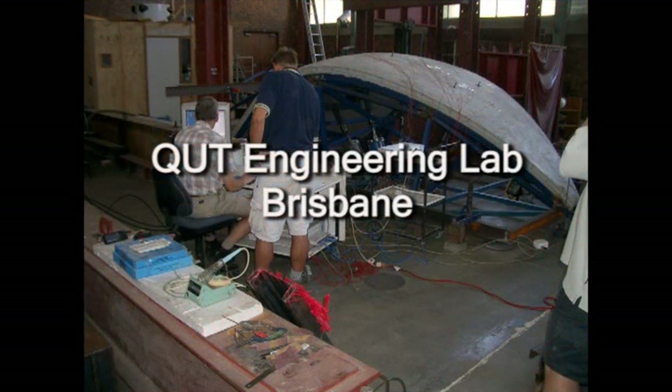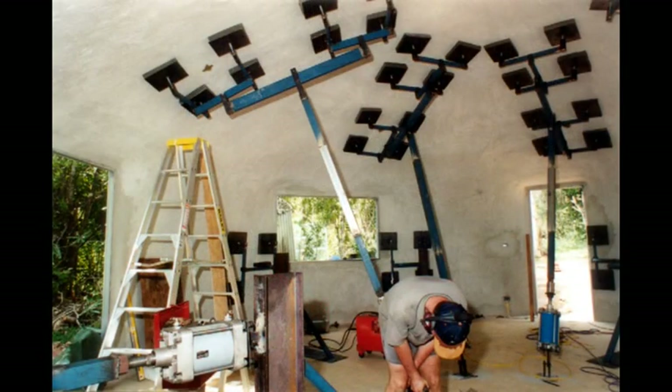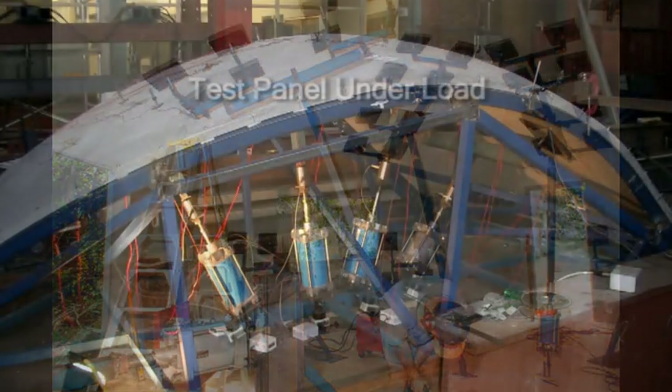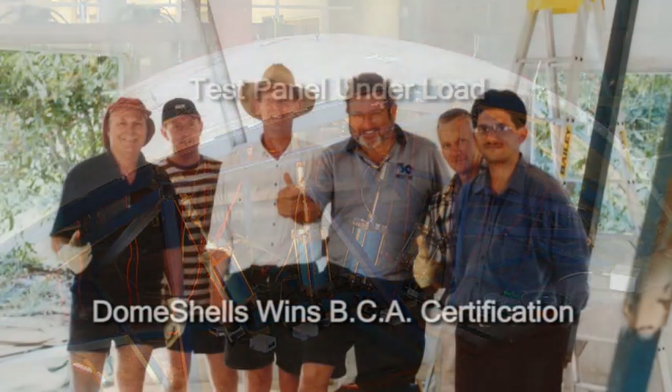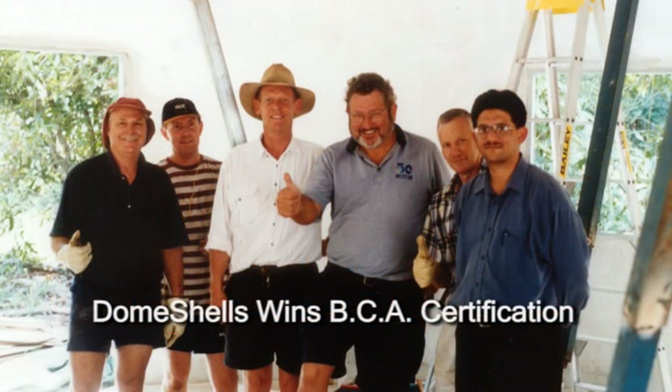Seven years' research and development, funded by the Australian Research Council and in collaboration with Queensland University of Technology, dome shells comply with the Building Code of Australia and is expected to meet any international building code.